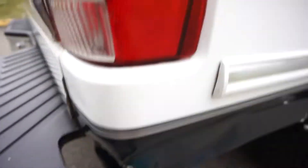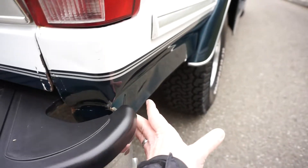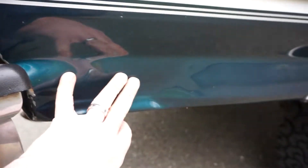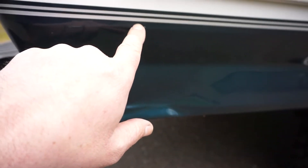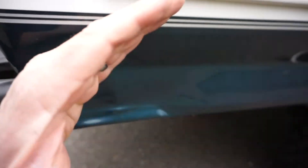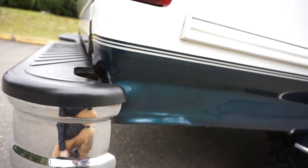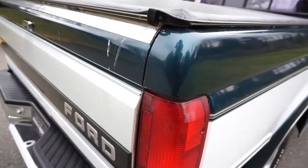It didn't have any accidents on the Carfax — wait, actually it did have an accident on the Carfax, I forgot about that. It did cause this little bit of damage here. No paint work has been done; they replaced the bumper obviously. The good thing is it's a two-tone truck, so if you're a real perfectionist you could just have this area fixed and painted without having to worry about the rest of the truck — you don't have to do a whole quarter panel.